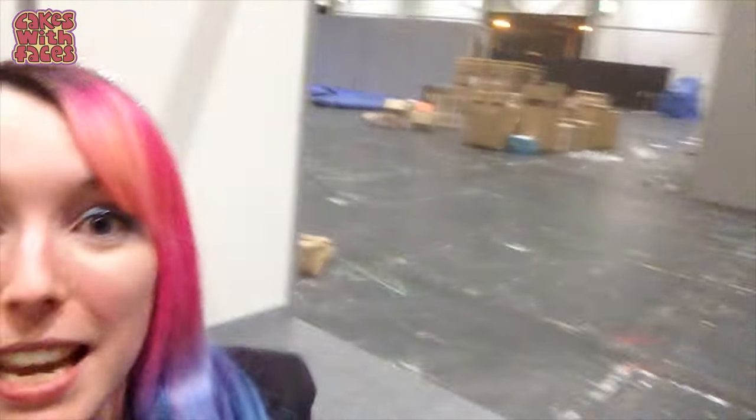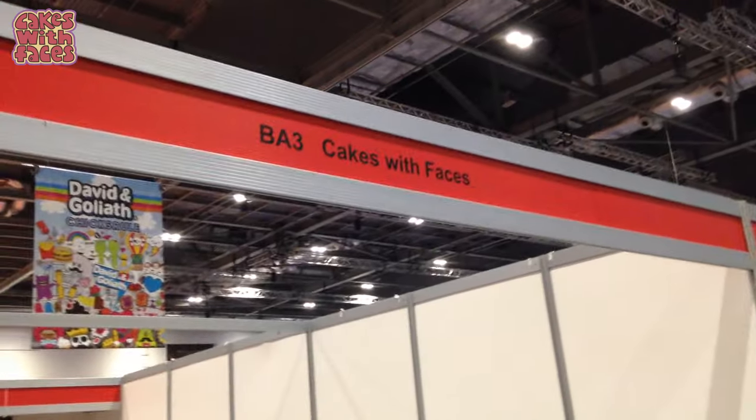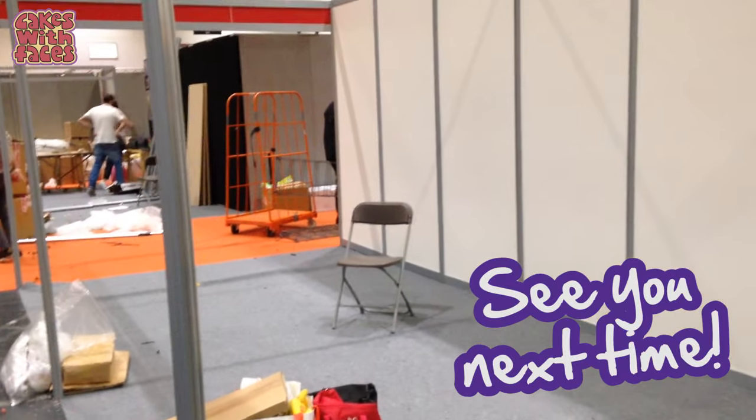I can't believe it's the end of the weekend already. If this is really bad quality, it's because I'm filming on my phone - I've put my camera away already. The guys are just packing all the boxes into the van. Look - my stall is empty! And this is what it looks like at Comic Con after it closes. The subway has been closed, we've packed the faces, gone away. Bye!